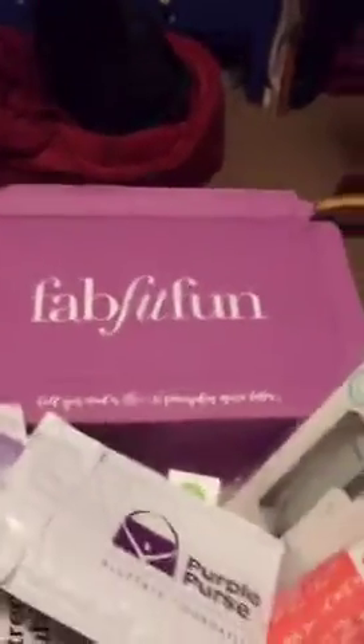This is the fall FabFitFun box — I love that it says 'all you need is love and pumpkin spice lattes,' because team PSL. I love me some pumpkin spice. I also love to add salty caramel. I'm bundled up because it's like 60 degrees in my apartment in Los Angeles and I refuse to turn on the heat. I'm not a wuss — I'm from Ohio.